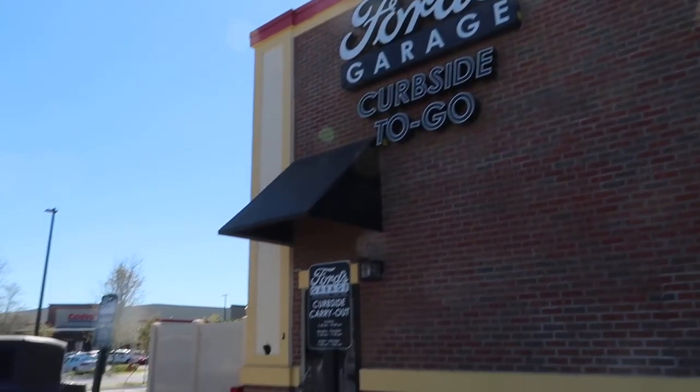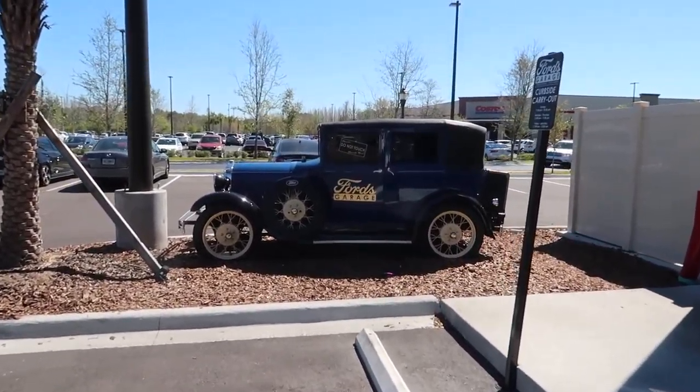Well, in between adventures we found Ford's Garage. I'm gonna check this place out and see what they have to offer.